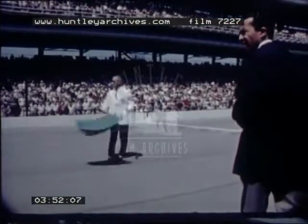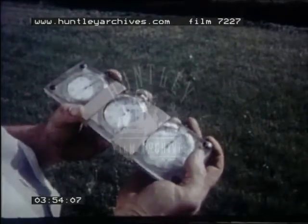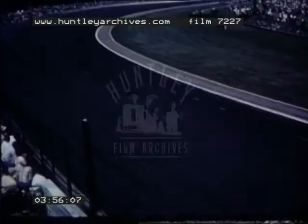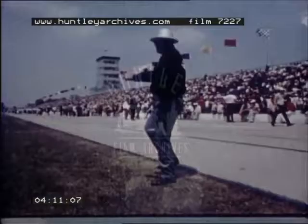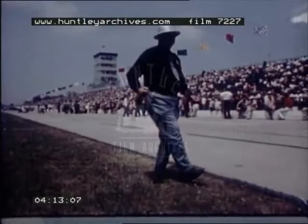On the first day of qualifying, Parnelli Jones takes the green flag signal from starter Pat Vidan. The fastest man on the track in practice, he braves gusty winds and turns 151.153 miles per hour. It's a new qualifying record, evidence that the traditional Indianapolis racecar will be hard to beat.